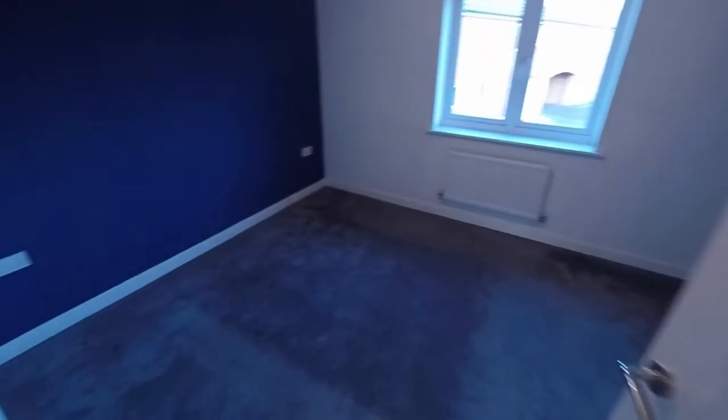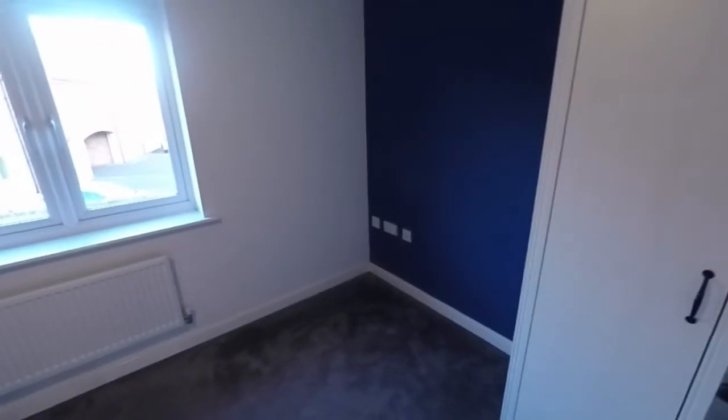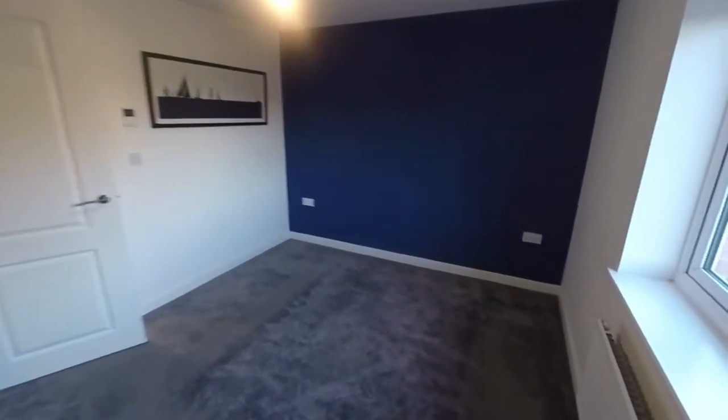And then to the rear we have the master bedroom — a lovely large double room with plenty of space to accommodate all of your bedroom furniture.